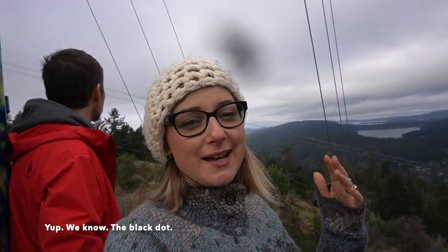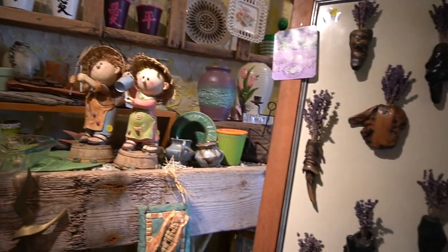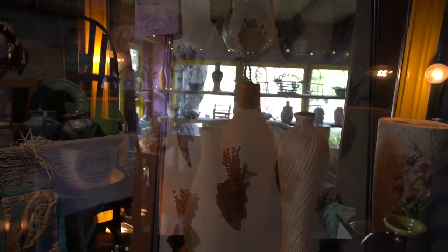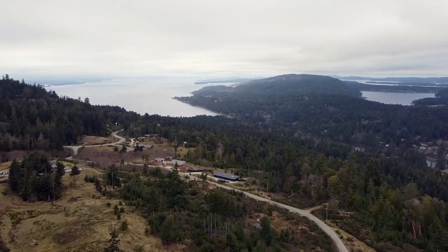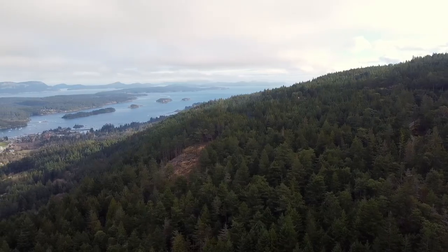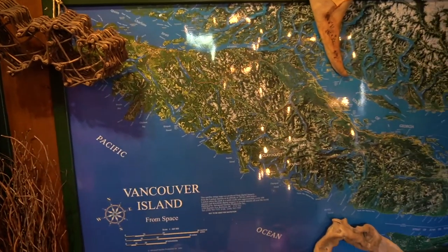Salt Spring Island is one of the biggest islands off of Vancouver Island. It's known as a hippie place — very artistic, very artisanal. We're going to go see a cheese-making place, probably a cider place too. We just finished a hike, so this is a mini tour of Salt Spring Island. It's often visited by people from Vancouver as a day trip — all you have to do is take the ferry across.